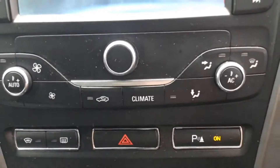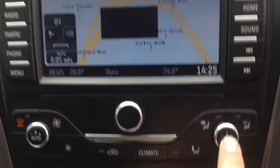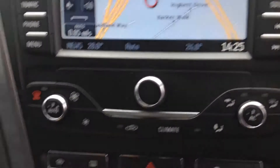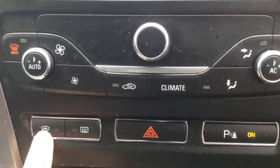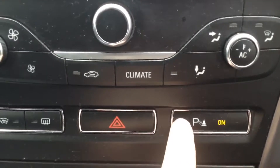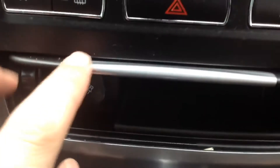Back to the centre, it's got dual zone automatic climate control, and if you touch the button, all the controls pop up on the screen for accurate adjustment. Just below that, there's a quick-clear heated front windscreen and the park assist button for switching on those all-important sensors.